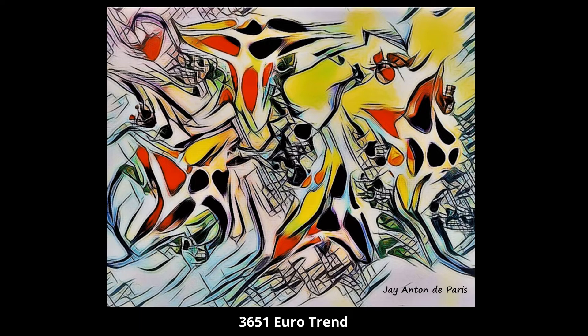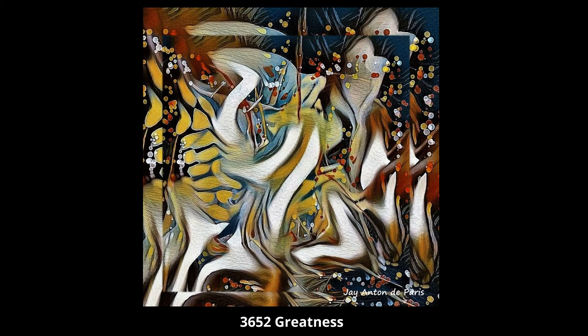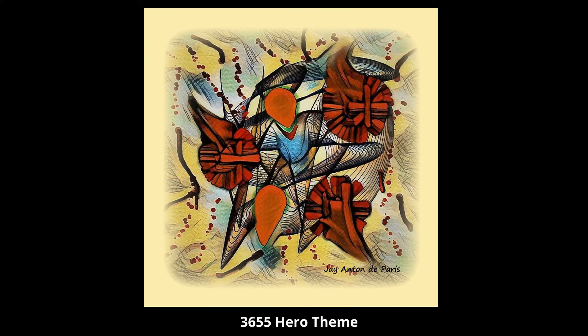3,651 Euro Trend. 3,652 Greatness. 3,653 Spiritual Trends. 3,654 Rare Glassworks. 3,655 Hero Theme.